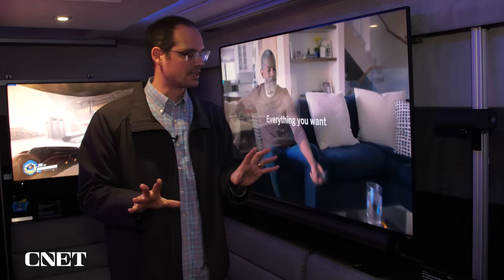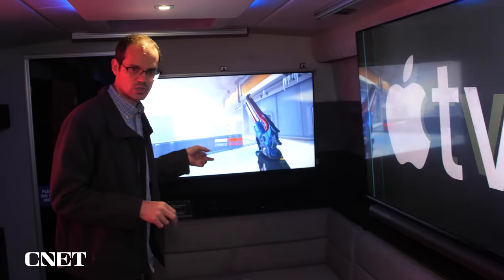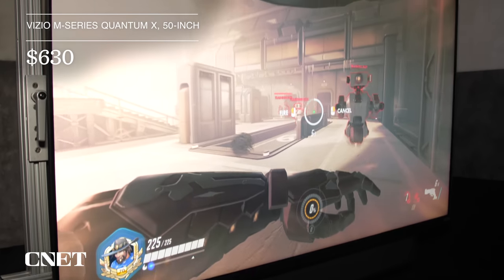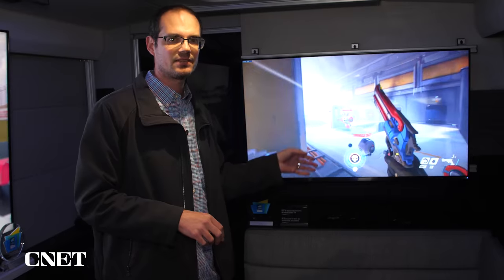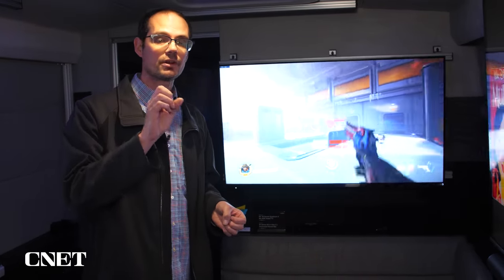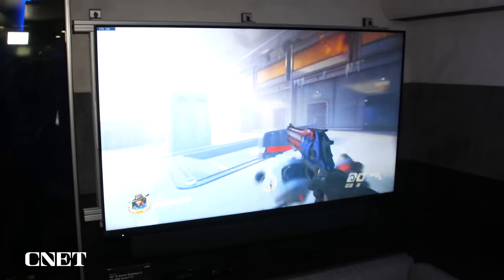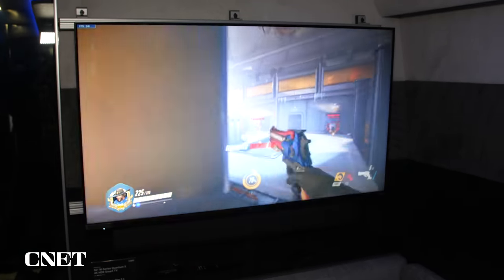Speaking of gaming, this is the 65-inch size, but Vizio says the 50-inch has a little bit of special sauce. Same series, same local dimming, but this 50-inch is actually one of the only TVs I've heard of that can do 1080p at 240Hz refresh. That means it's even smoother when you have a PC connected with a high-end video card that can take advantage of that input.